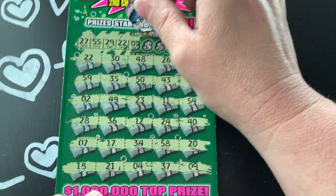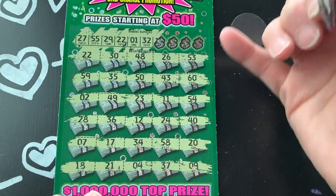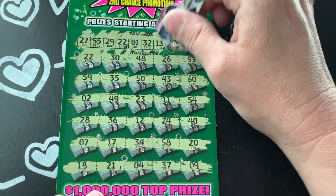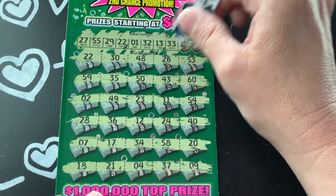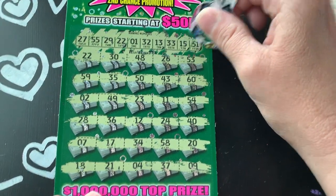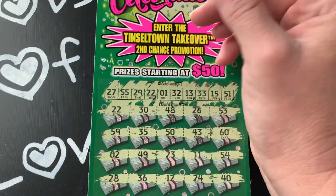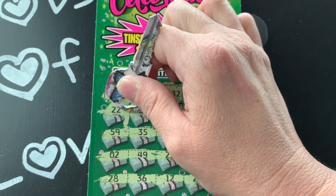All right, let's see if we can find any more. A 1, a 2... 32 - nope. 13 - nope. 33, 53 - nope. 15 - nope. 51. All right, it looks like we only got that 22 right there. We know it's going to be a profit session because the minimum you're going to win is $50.